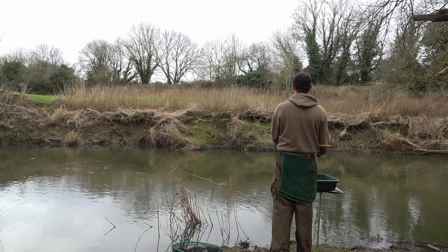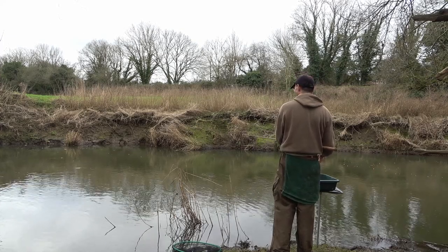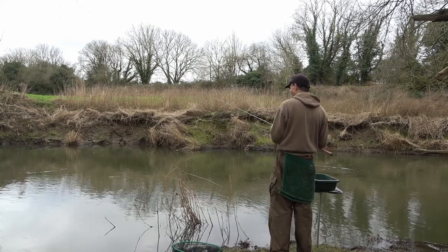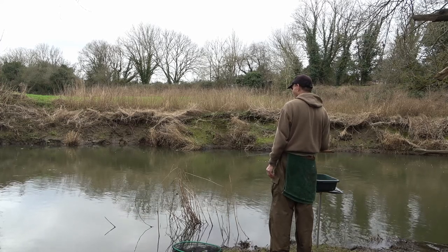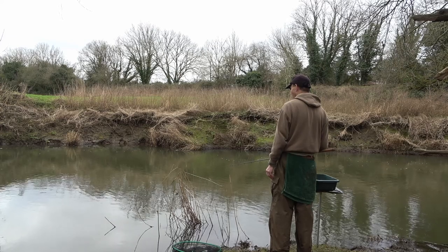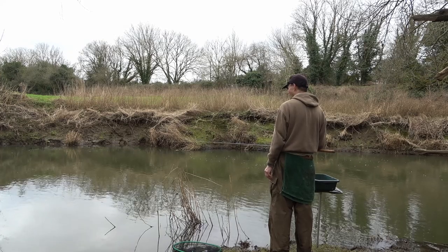It's a question of exploring the swim quite carefully, getting the depth right, getting the float to go down just how I want it, slowing it down a bit. I fished it a few days before and holding back the float, just easing it through dead right. The bigger roach definitely like that and the bites develop quite slowly.